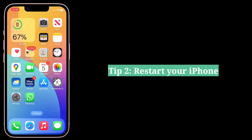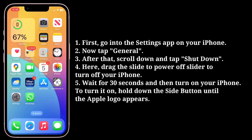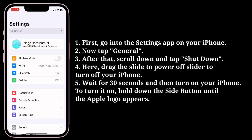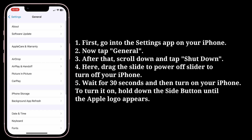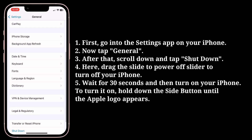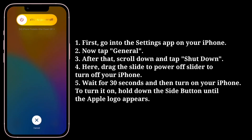The second tip is to restart your iPhone. First, go into the Settings app, then tap General. After that, scroll down and tap Shutdown. Here, drag the slider to the right side to turn off your iPhone.